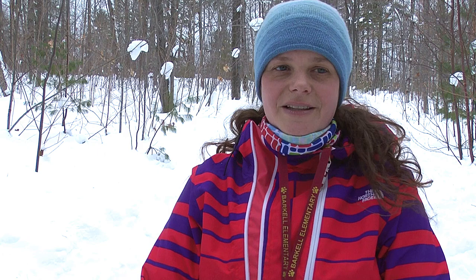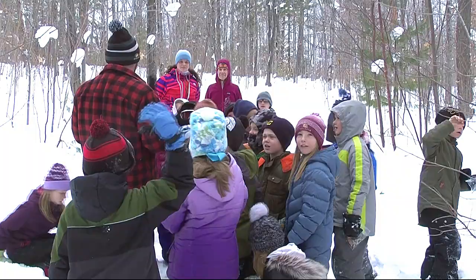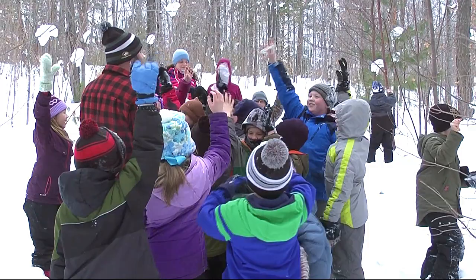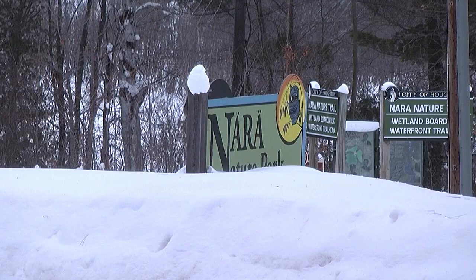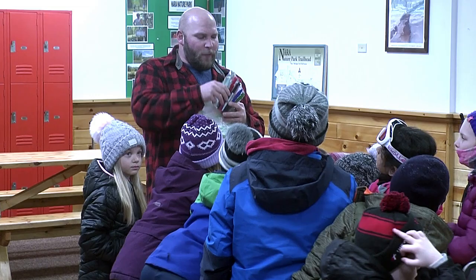We set up an experiment to determine what might melt ice the fastest — whether it's just ice sitting outside, ice wrapped in newspapers, or ice covered in salt. The students are taking a hike through the winter trail at Nara Nature Center, as well as participating in some hands-on activities inside.